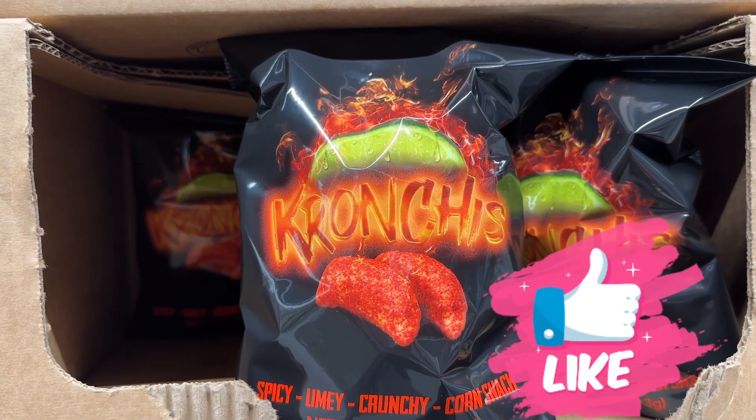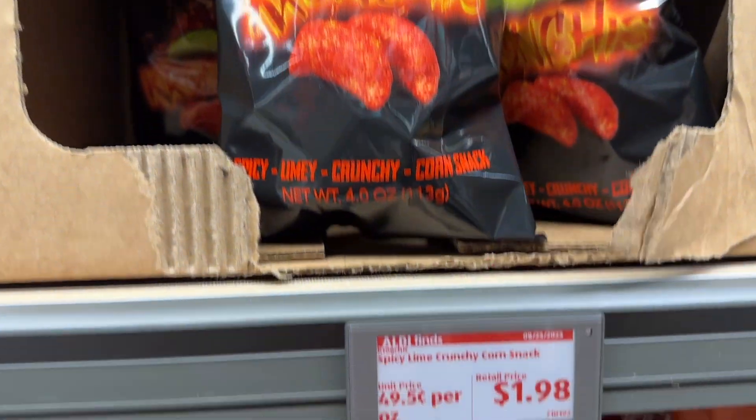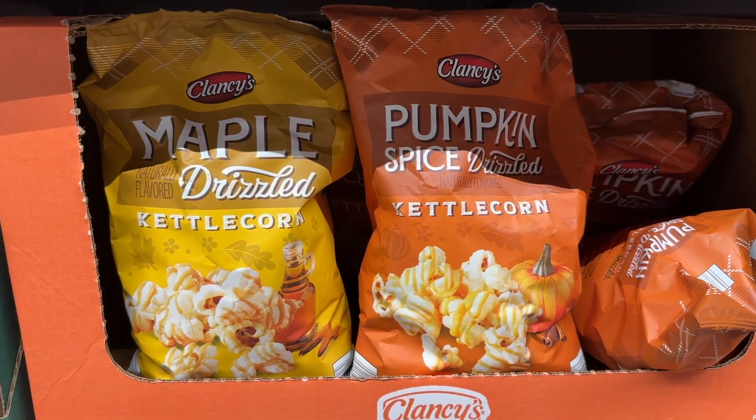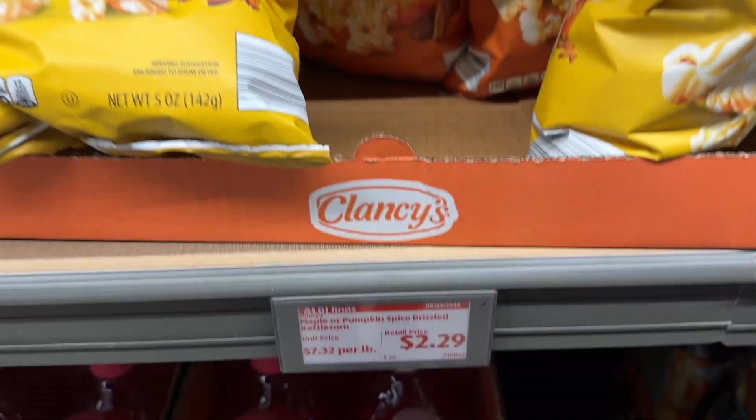This one — I don't know what it is. Spicy, limey, crunchy. I got it for one of my sons; he likes hot stuff. Maple drizzled and pumpkin spice drizzled kettle corn — yummy, yummy.